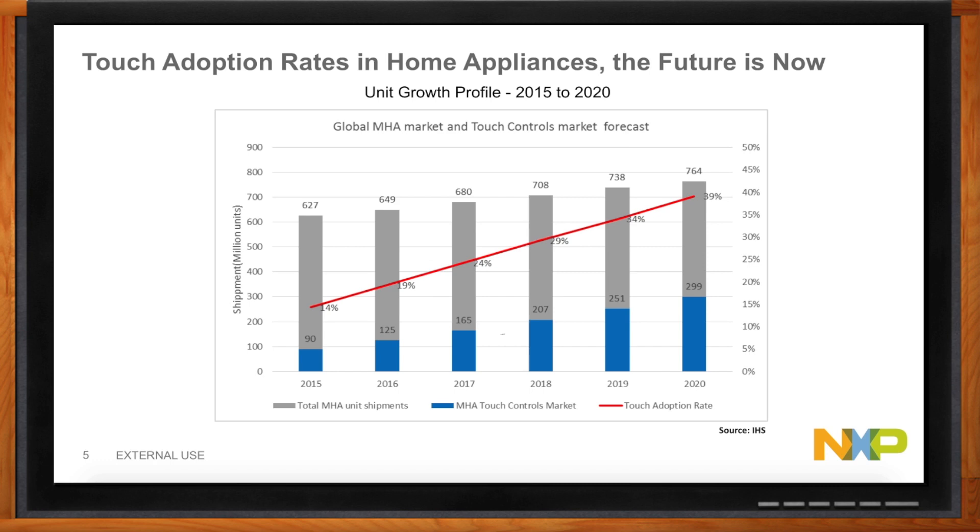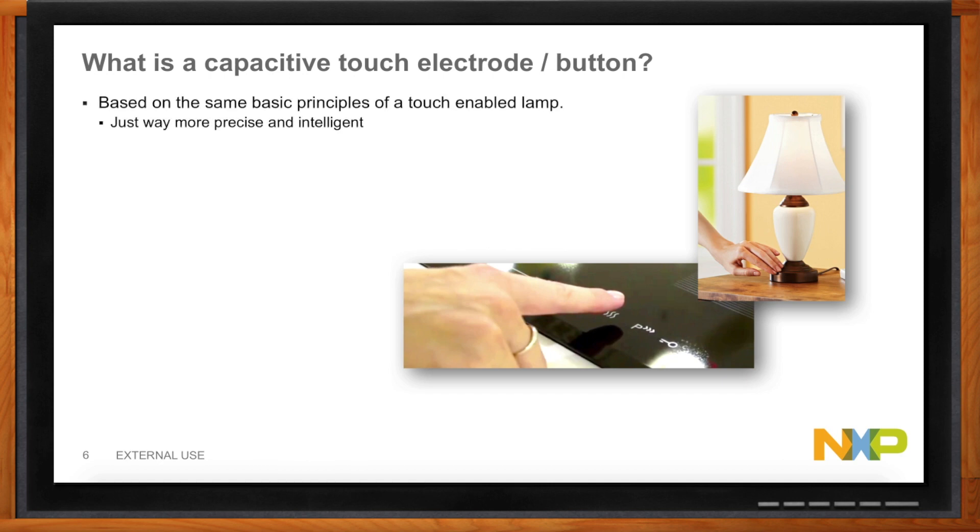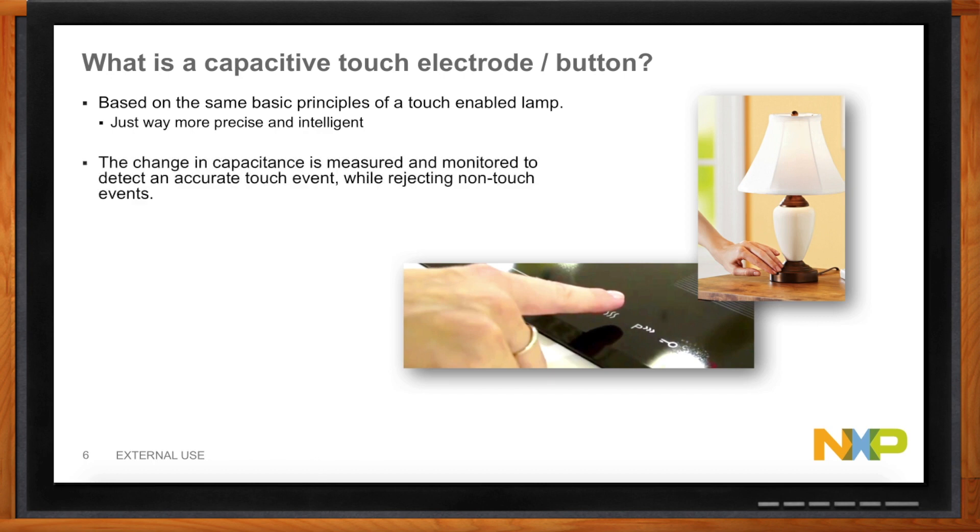How does this touch technology work? Remember that lamp we had as a kid that you could touch and the lamp would turn on? Really what that is, is it's just measuring the capacitance that you're creating on that electrode by touching it. And it's the same basic principle, just a lot more precise and intelligent. It measures the change in capacitance, monitored over time to detect touch events and reject non-touch events. It can be implemented using a self-capacitance mode or a mutual capacitance mode. Electrodes can be multiplexed to create discrete buttons and can be covered with an overlay for a compelling product or used with gloves.